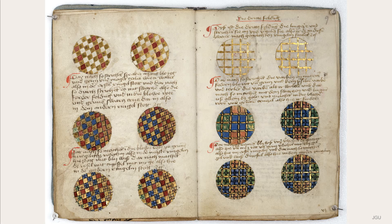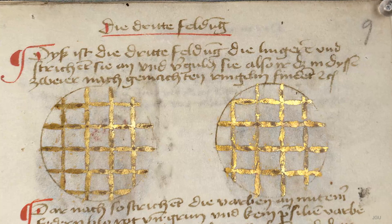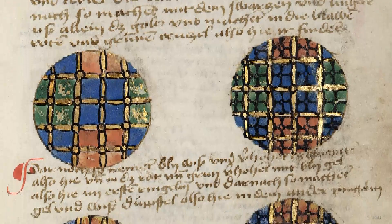The model book includes especially detailed instructions on the decorative schemes for use with large initial letters. To begin with, the vellum has to be cleaned, then circles have to be drawn and a checkerboard pattern inserted into them. These outline patterns then have to be filled in, initially with gold leaf, then with blue, red and green.